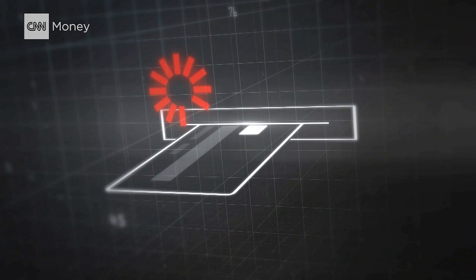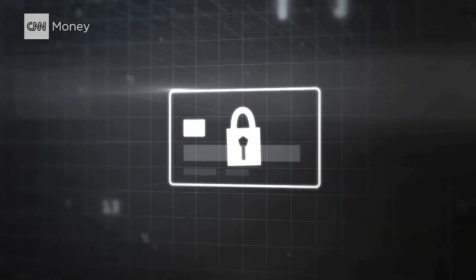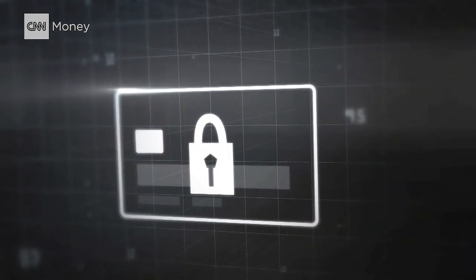Chip cards — they take forever. On the bright side, they're also more secure. They're supposed to stop criminals from stealing our information. But the very thing that makes them take longer may also make them vulnerable.